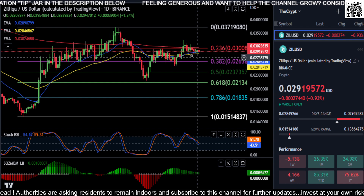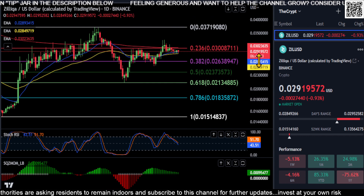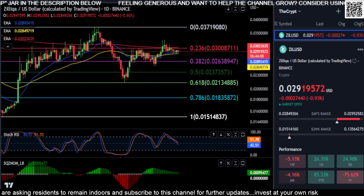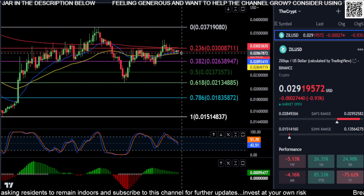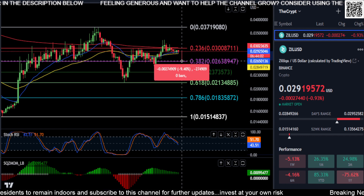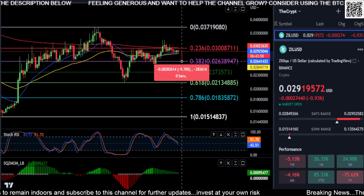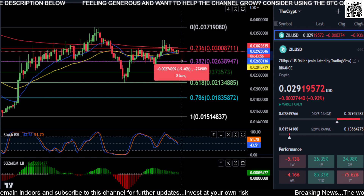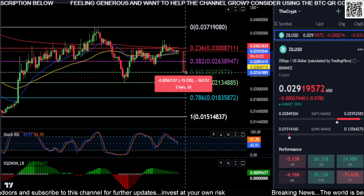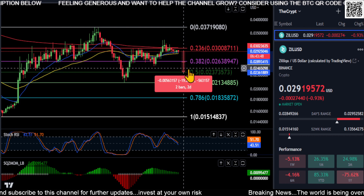Watch support and resistance here. If you end up losing your 21 and 50 EMAs, which are at 0.0289 and 0.0284, then you're going to drop back down to your 38.2% Fibonacci level — a bearish indication you'll push lower. That puts 0.026 as your next stop, about a 9.5–10% drop. And if you lose that, the 50% Fib at 0.023 is another 19–20% drop.